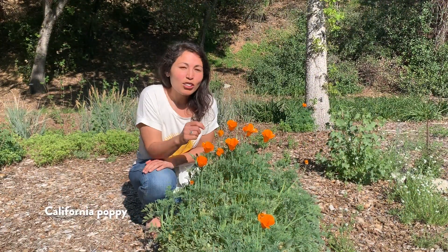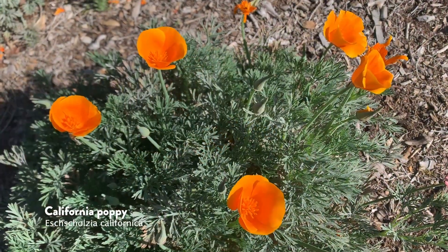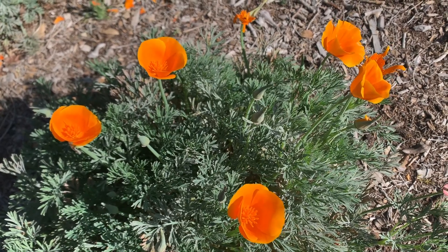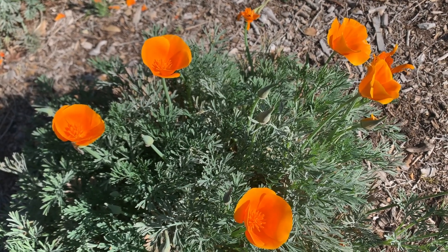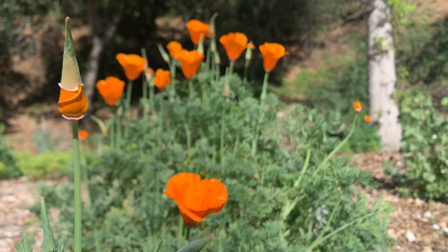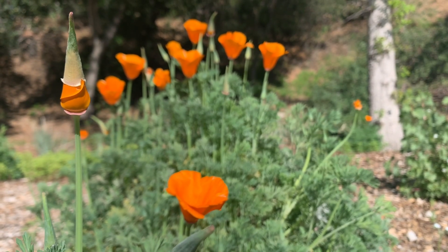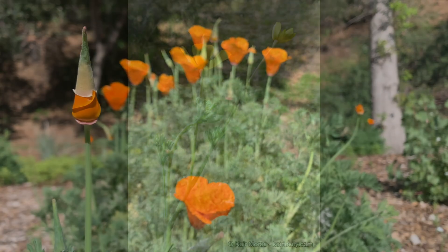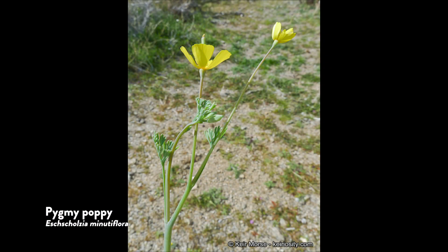Like other species in the genus Eschscholzia, these flowers have four petals and two sepals which actually fall off when the flower first opens. That makes it easy to see the rim of the receptacle, which is much larger than in other species in this genus like the pygmy poppy, which lives in desert regions.